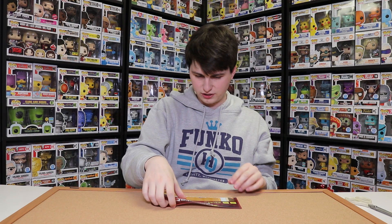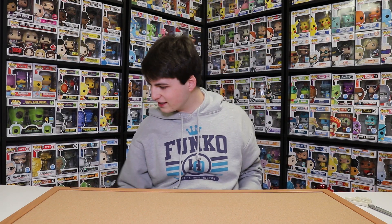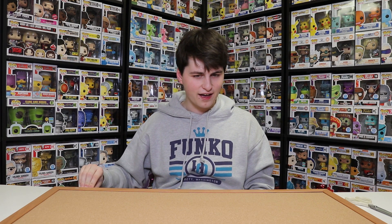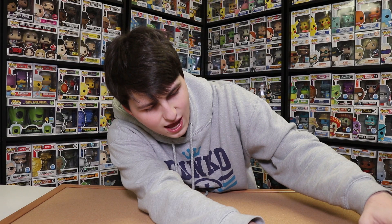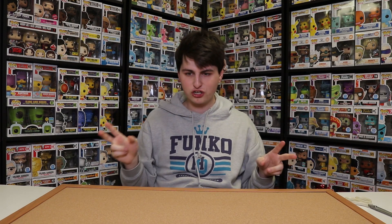Alright guys, so there we go — that looks pretty nice. I'll put like two or three on there first to see what that looks like. So we've got this Elvira one here. I think I can put them right next to each other. But I think I should also try to see how many fit across before I start tacking them in, just to make sure I can fit a certain amount across and it doesn't look awkward towards the end.